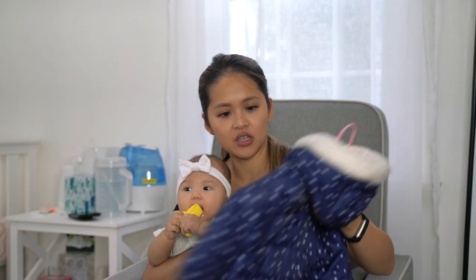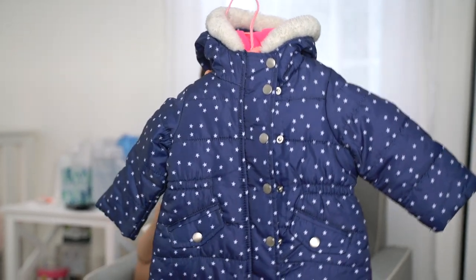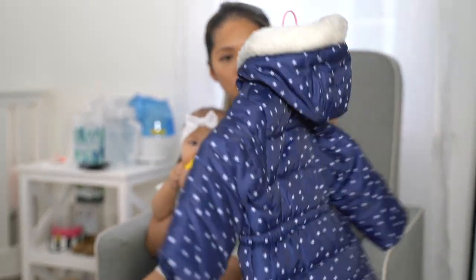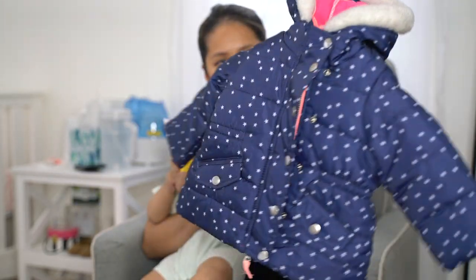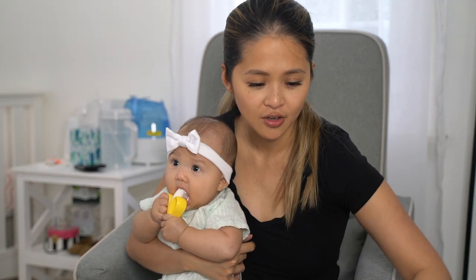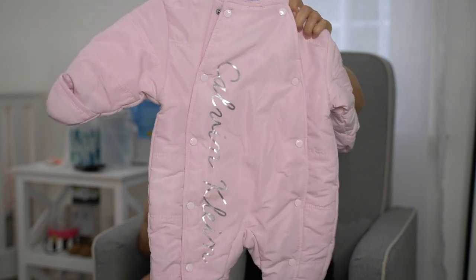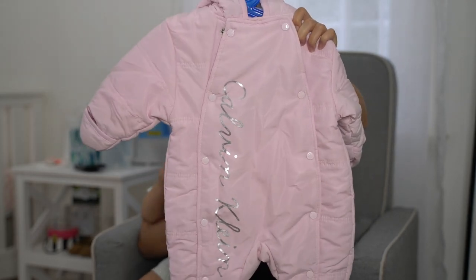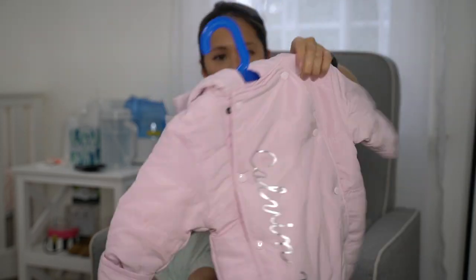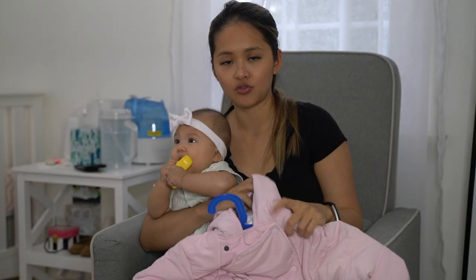We have this puffy navy jacket with stars on it from Carter's. It looks a little big right now but I think she'll be okay with layers of clothes underneath for winter and wear this over. And this is her snowsuit — a Calvin Klein snowsuit, the most adorable thing ever. She can roll around in the snow and stay warm and dry. The inside feels really good too.